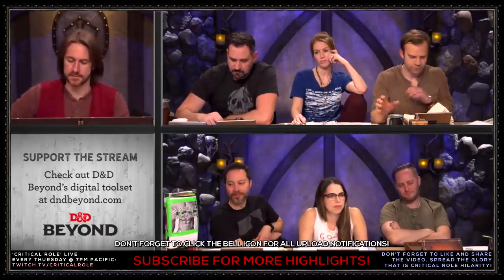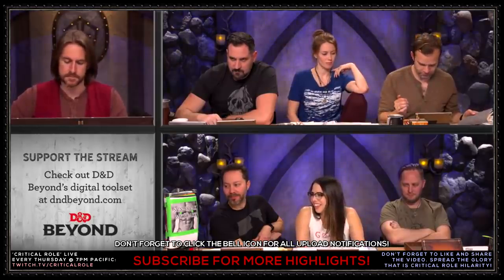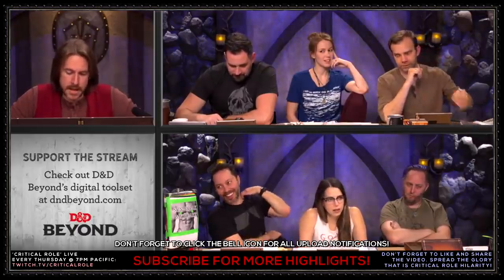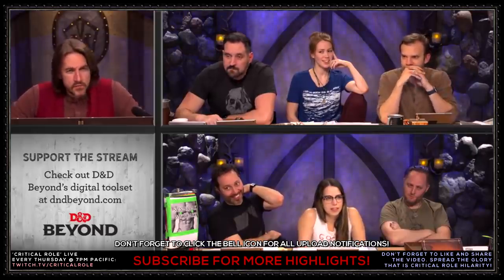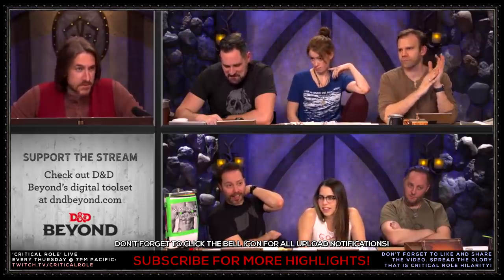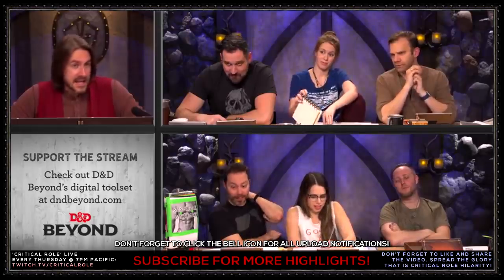Grandmother, we have heard rumors in this city of a strange presence. I understand you are in this home much of the time, but have you heard any rumors about anything otherworldly in a way you are not familiar with here? Go ahead and make a persuasion check.